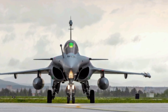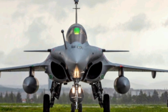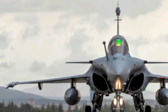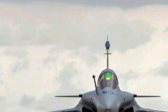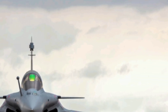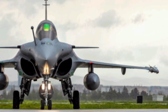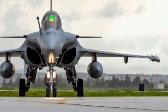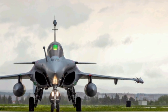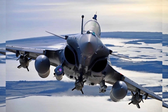Whether it's performing air superiority missions, striking high-value ground targets, or conducting intelligence and reconnaissance tasks, the Rafale delivers across the board. Thank you for joining us here at ZK Skybound Aviation for this in-depth look at the 2026 Dassault Rafale. If you enjoyed this video and want to stay updated with the latest aviation news, reviews, and insights, make sure to hit that subscribe button and turn on notifications so you never miss an update.